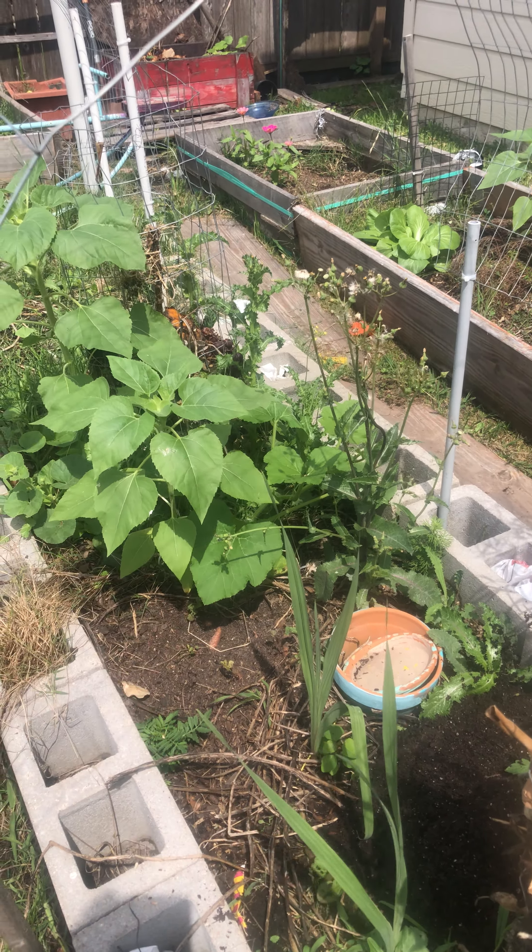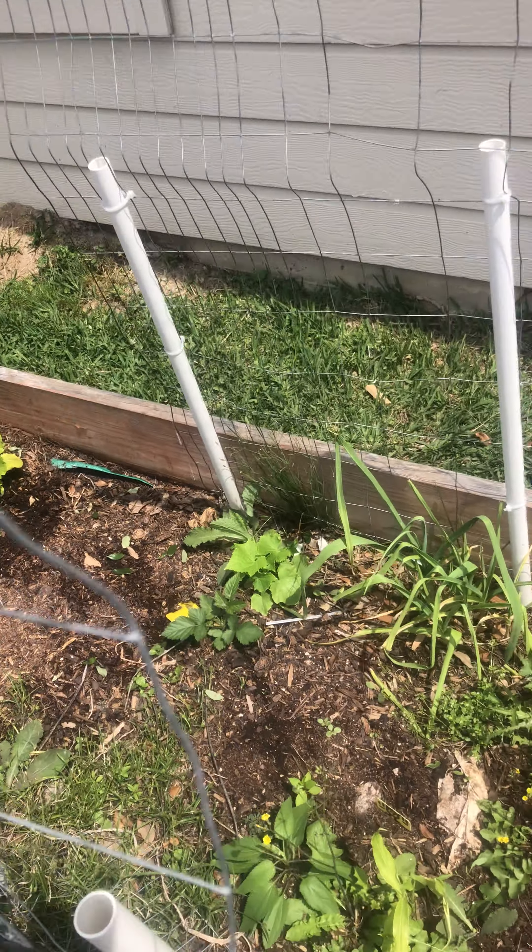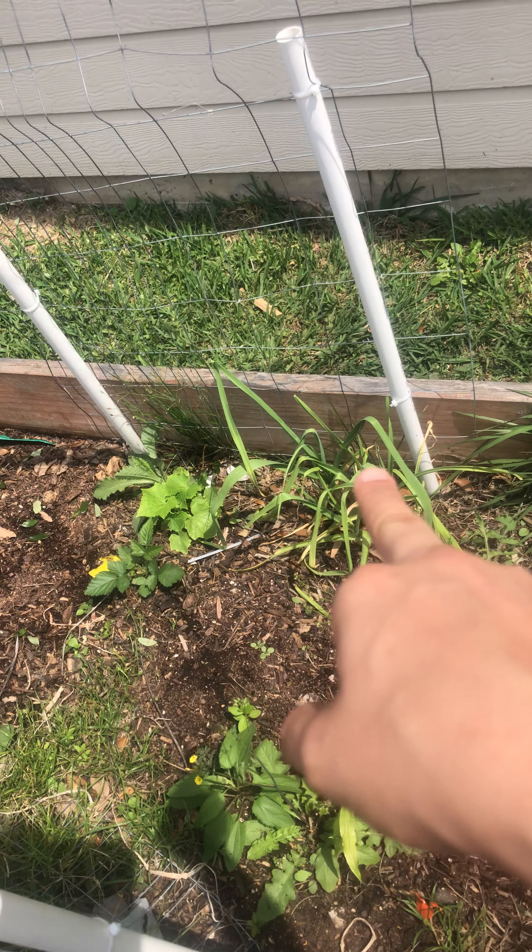Right here we have some beautiful onions — those are red onions. Collard greens, some flowers, red onions, and another type of onion over here.